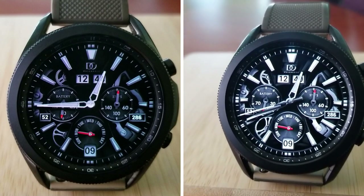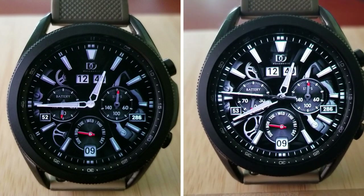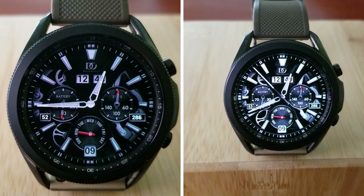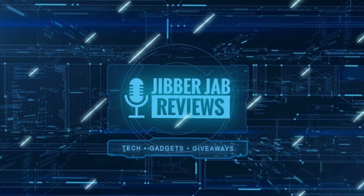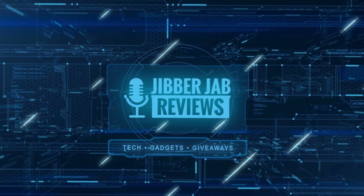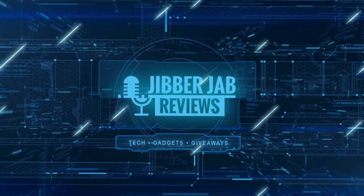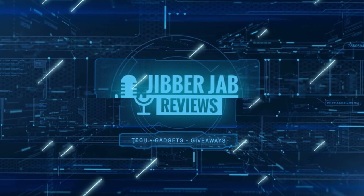Thanks again for watching and supporting the channel. Please remember to smash that like and subscribe button, and share the video with your friends — with your support it really helps me keep the channel going so I can continue to offer discounts, giveaways, and fresh content. I'll see you in the next episode — until then, take care!